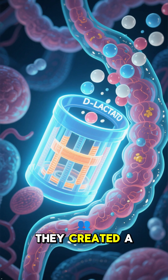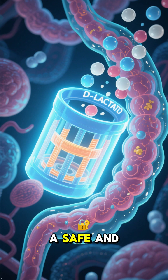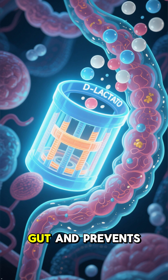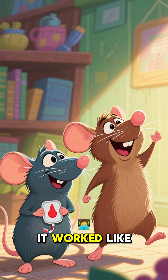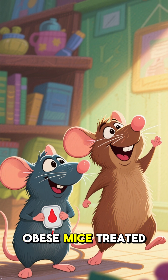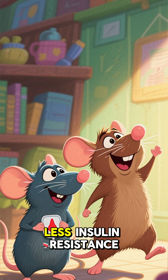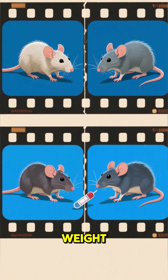To combat this, they created a glowing gut substrate trap — a safe and biodegradable polymer that binds to the delactate in the gut and prevents it from entering the bloodstream. And it worked like magic. Obese mice treated with the trap had lower blood sugar, less insulin resistance, and healthier livers — all without changing their diet or weight.